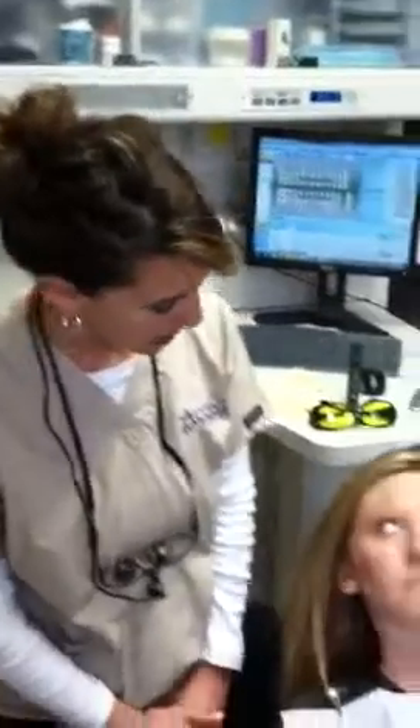Today, we'll be performing an advanced oral cancer exam with the Oral ID on Brittany. Are you ready, Brittany? Yes.